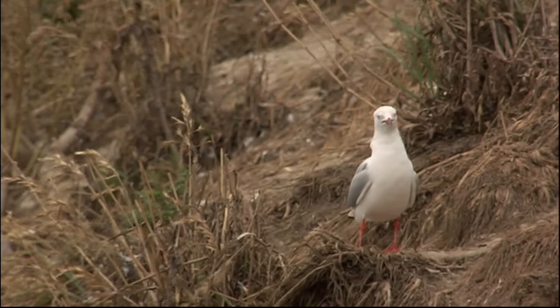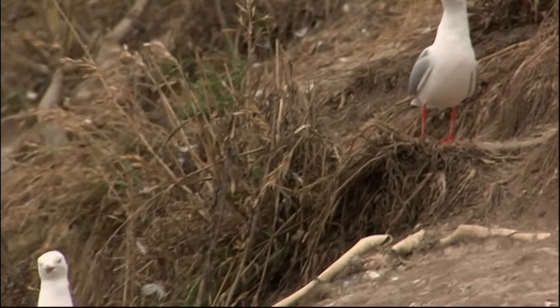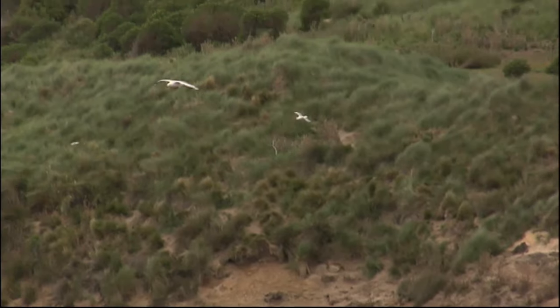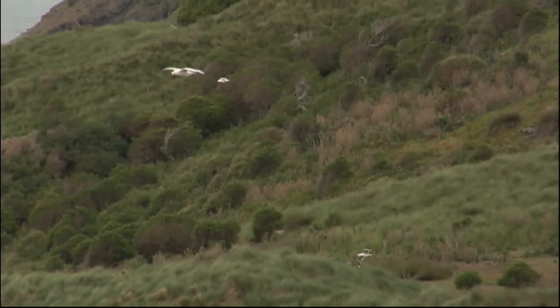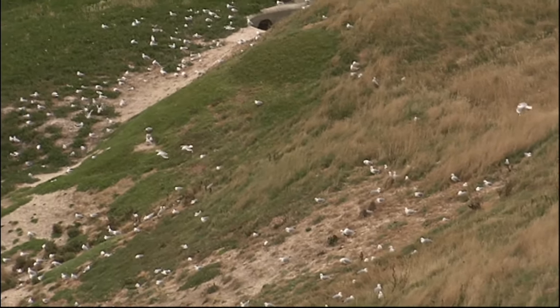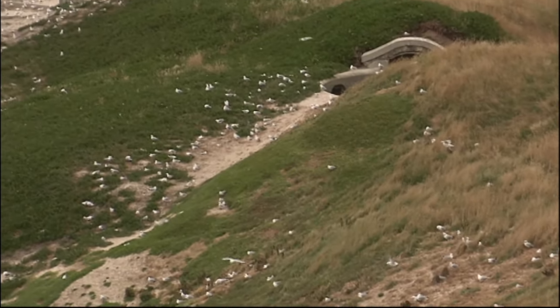Their population has really increased here in the last 10 to 15 years. Turn the clock back 15 years ago, there may have only been 100 pairs of red-billed gulls here. One of the things we noticed was that rats were getting into their eggs — every season they'd come in and lay their eggs, every season the rats would clean them out. So once we dealt with the rats, the gulls responded quite quickly and the population has built up to the largest colony in Otago now.